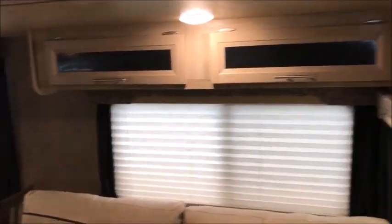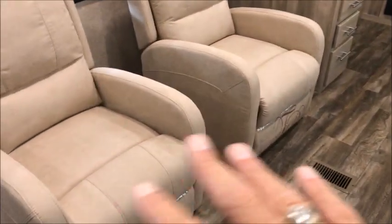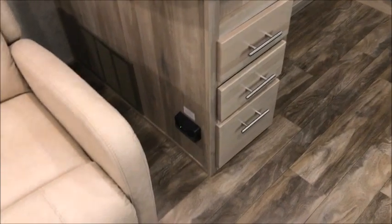Again, it's a rear kitchen model. Beautiful trailer — really like the colors. I like the direction they're going with the lighter colors and all. Over here you have double recliners. Everything is new and we will guarantee everything for 90 days.